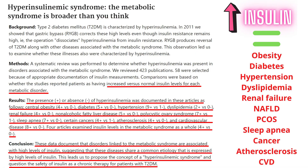Let's look at a systematic review study. It found that elevated insulin, or hyperinsulinemia, is present in obesity, diabetes, hypertension, dyslipidemia, renal failure, non-alcoholic fatty liver disease, PCOS, sleep apnea, some types of cancer, atherosclerosis, and cardiovascular disease. Meaning, people who get these conditions also happen to have elevated insulin — maybe this insulin causes it.